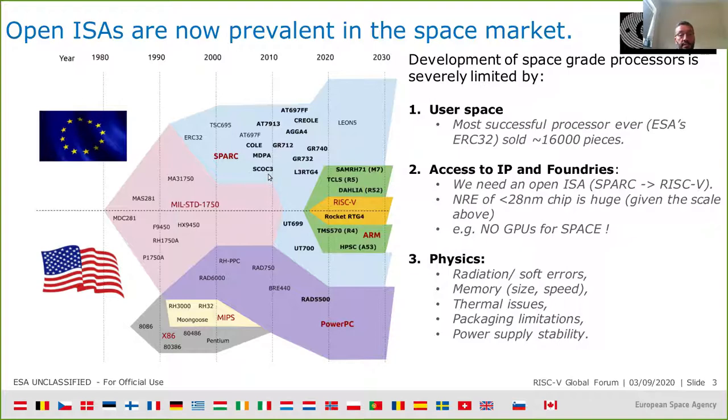Development of space-grade processors is severely limited by the user space. The most successful processor ever built in that domain is the ESA ERC32, sold on the order of 16,000 pieces — a completely different scale from commercial processors. Access to IP and foundries means the non-recurring engineering costs at these scales are extremely high, and investment needs to be carefully considered before being put in place.